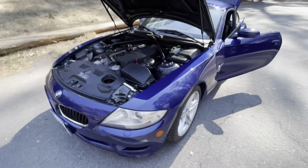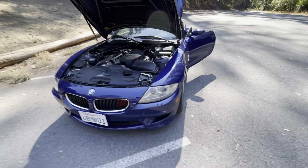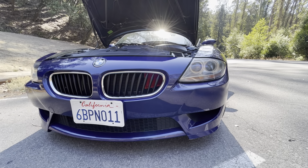Some things I've done to it — if a buyer wants to keep this pristine, they can definitely take off all the modifications. But some things I have done: there's an RPI air scoop in here.